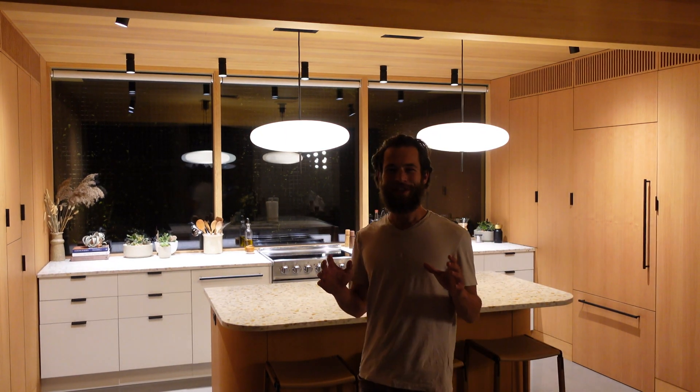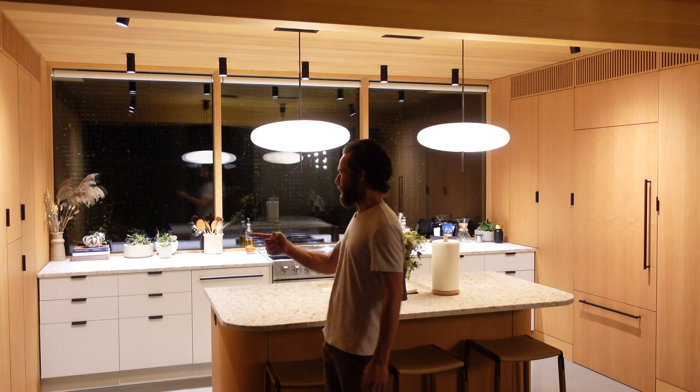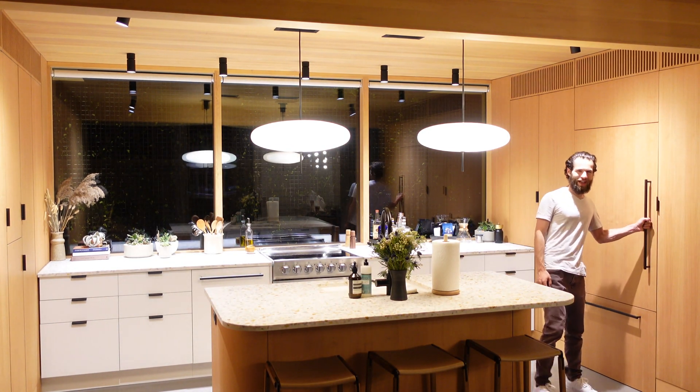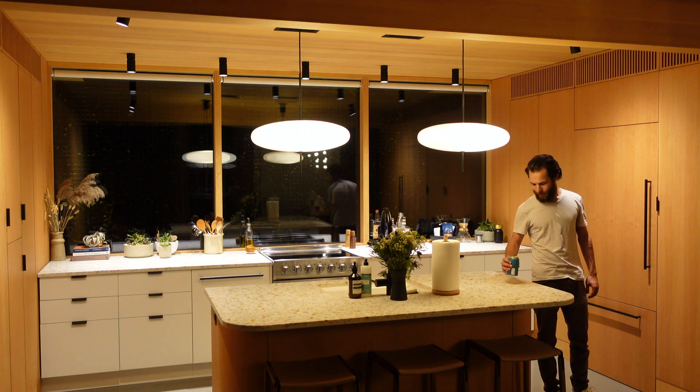You always know you're in a really nice house when it's hard to find the fridge. Which one of these panels does it live in? If you guessed this one, you're correct. Ranch water — don't mind if I do.